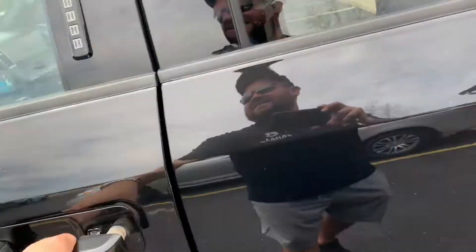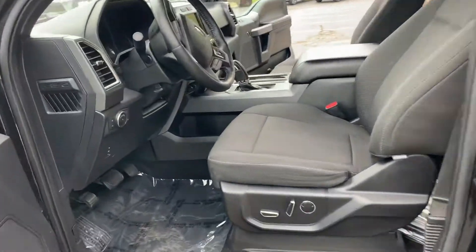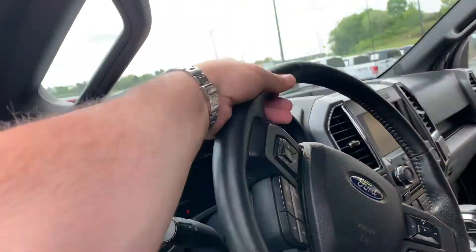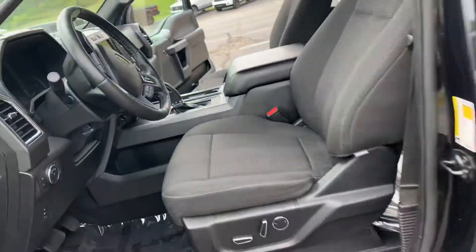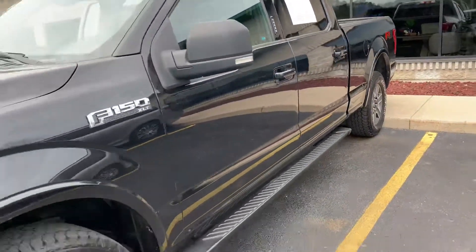Look, $319.95 a month — 2015 F-150, power seats, side curtain airbags, lumbar adjustment, automatic headlamps, Bluetooth, leather-wrapped steering wheel. This thing's great — I'd buy it. No big dings on it, just some light scratches.